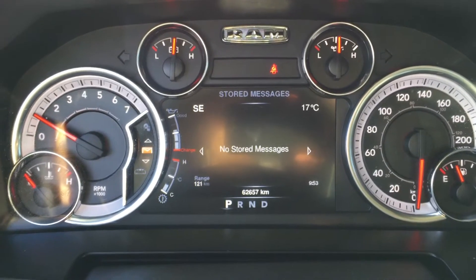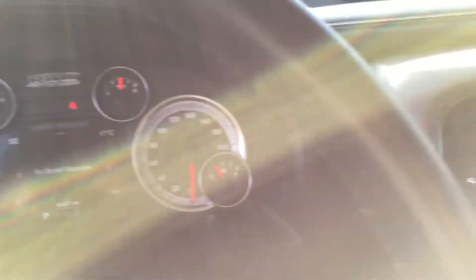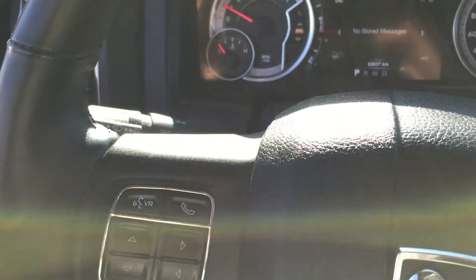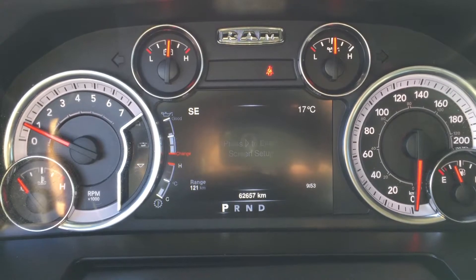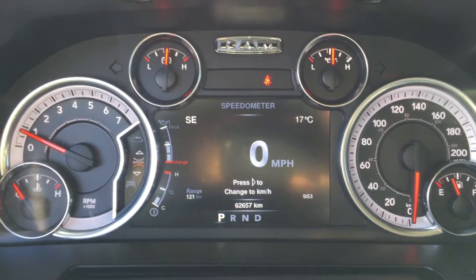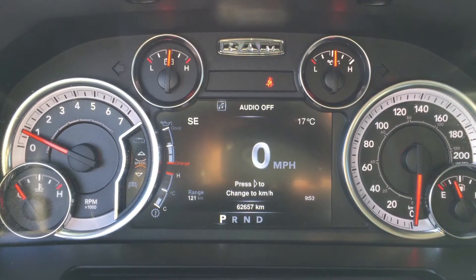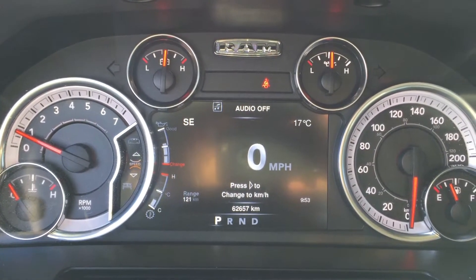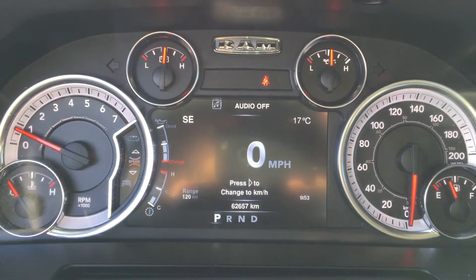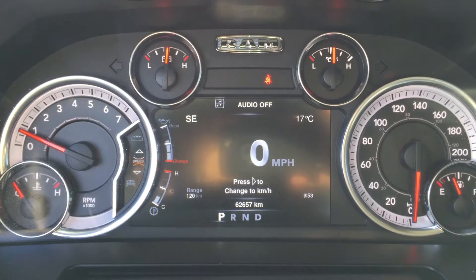We've got our audio and voice recognition controls right there. All of your stored messages and vehicle information are set up right on the dash. Just below that we have 62,657 kilometers, so you will still have the balance of factory warranty. Make sure you sit down with your product advisor to talk about the in-service date and how much warranty you have remaining.